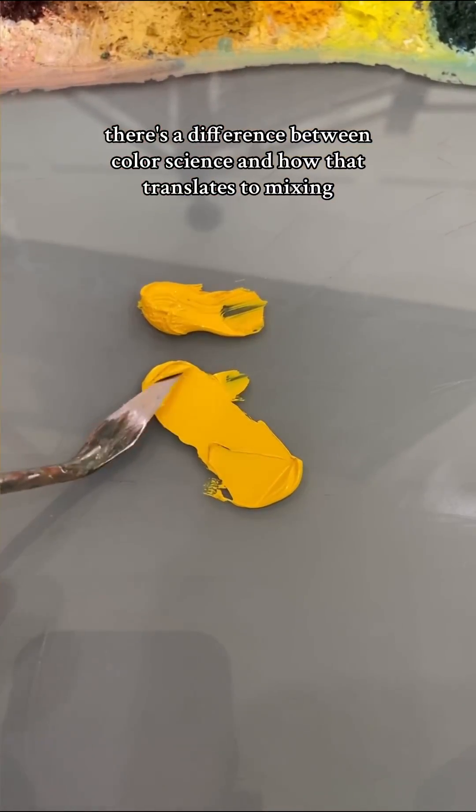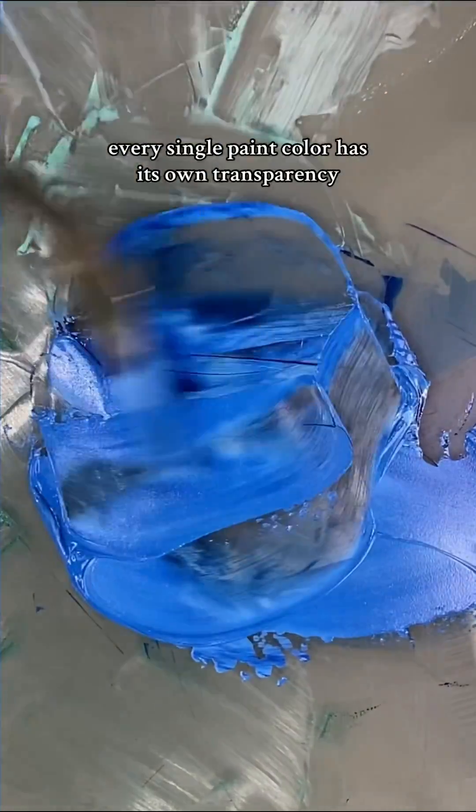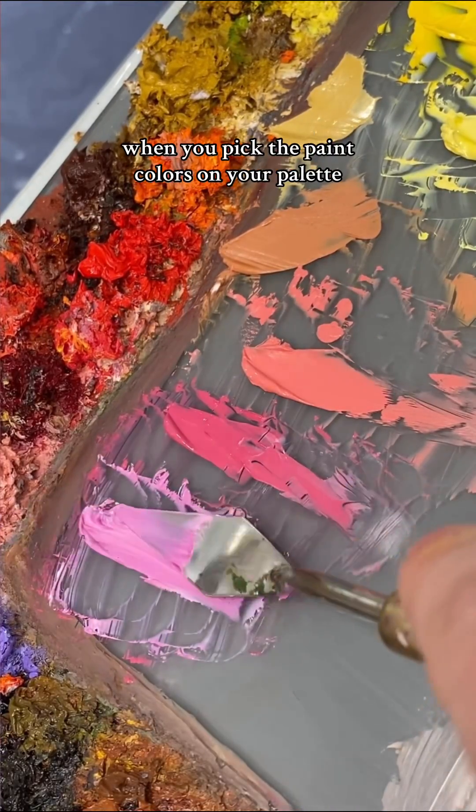There's a difference between colour science and how that translates to mixing physical, imperfect paint. Every single paint colour has its own transparency, dry time, permanence, texture, temperature bias, and undertones, and these are all things to consider when you pick the paint colours on your palette.